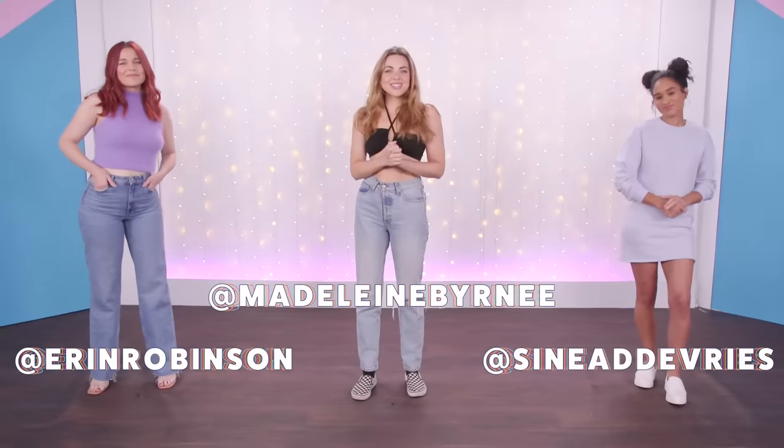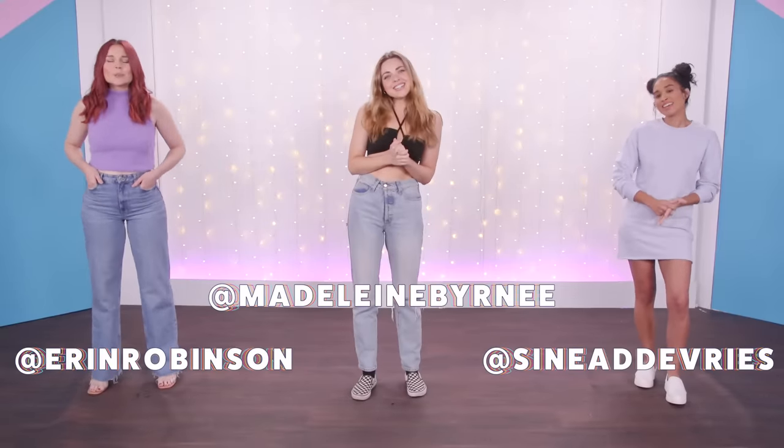What's up guys? Welcome back to Clevver Style. You guys know we've done a lot of Shein try-on hauls here, and you guys still always want us to try on more stuff from there.